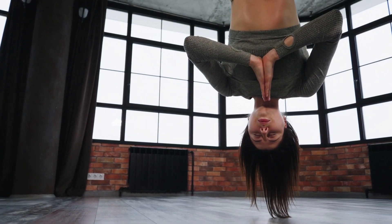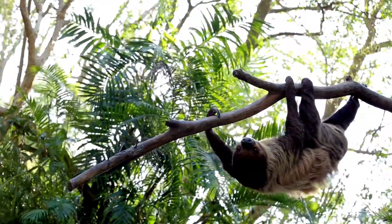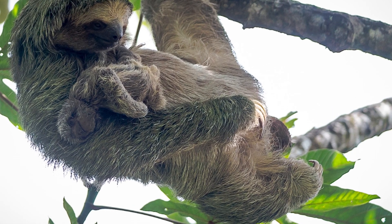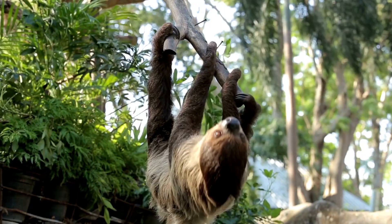Imagine living your entire life upside down. Sounds impossible? Well, it is not impossible for a sloth. Sloths eat, sleep, and even give birth to their young ones in this position. Have you ever wondered why sloths like to hang upside down?